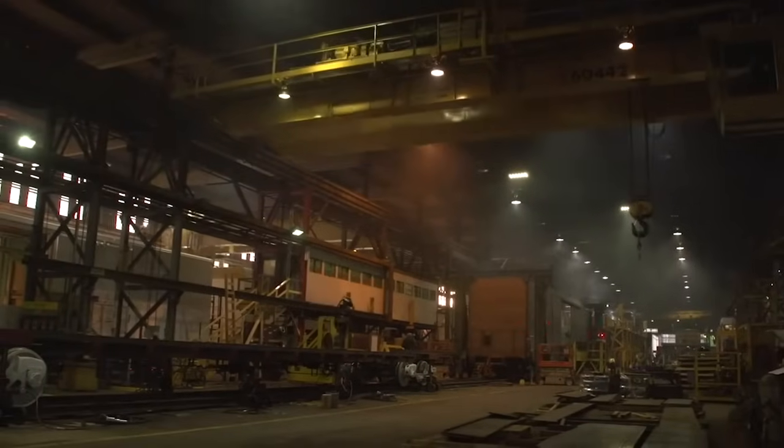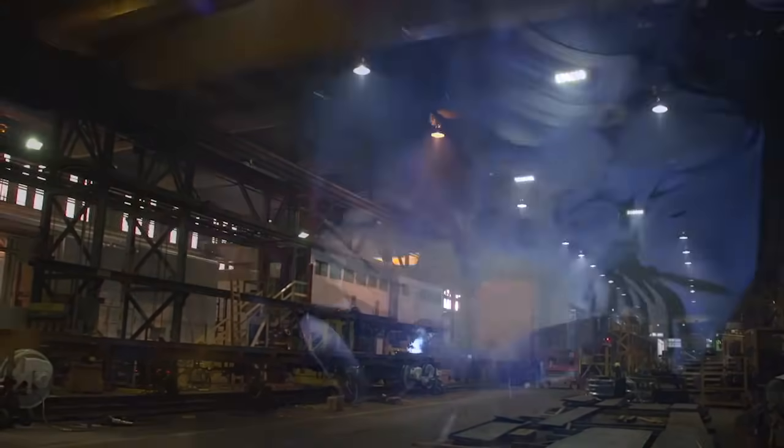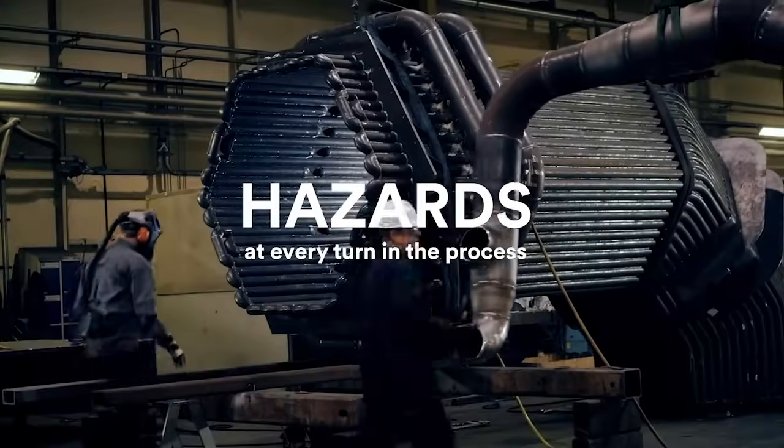Time and again, welding rises to the challenges presented by modern ambition. Wherever you see steel joined together, think a welder — things welded together by workers who face hazards at every turn in the process.